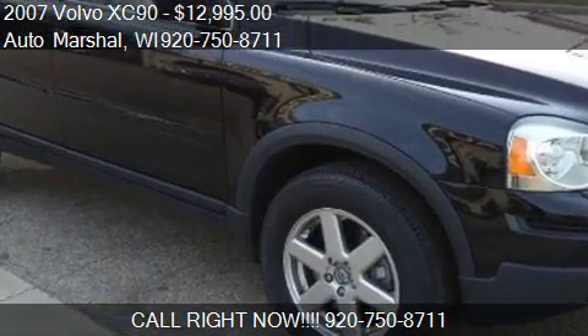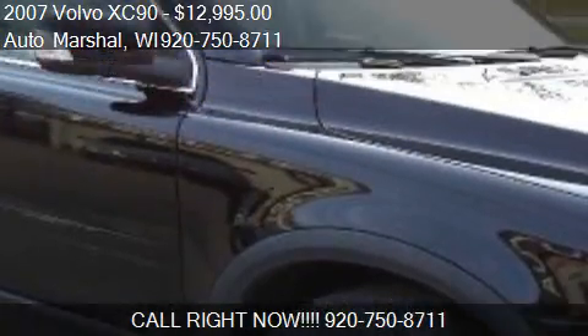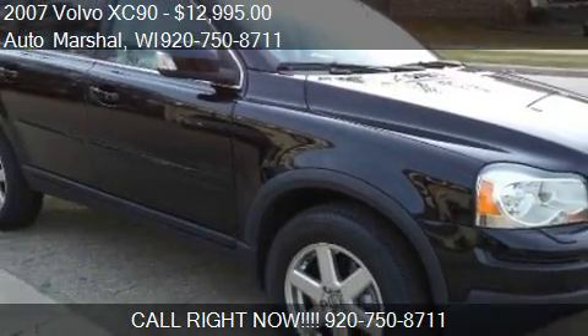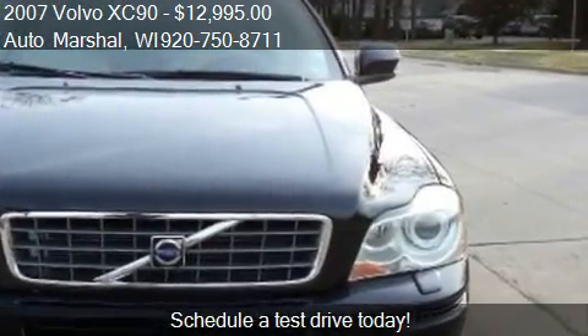This 2007 Volvo XC90 is offered by Auto Marshall, priced at $12,995. This XC90 is ready to sell.